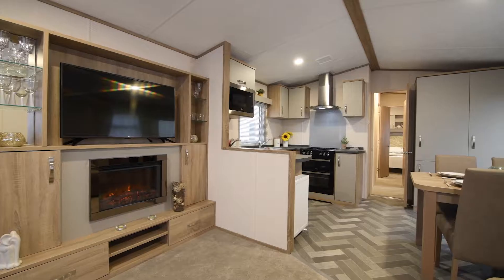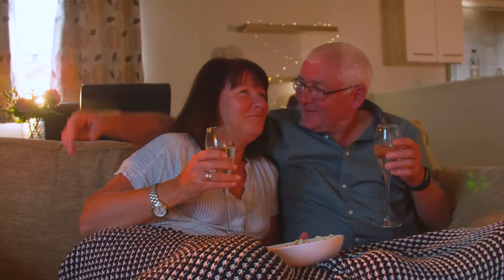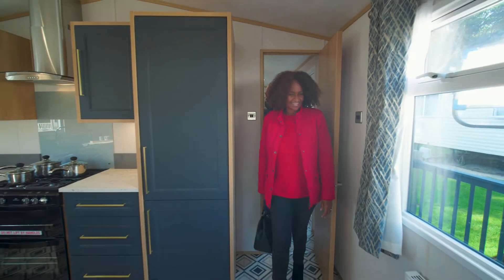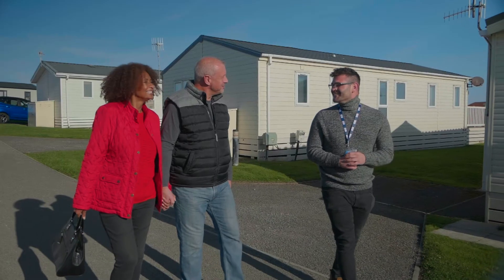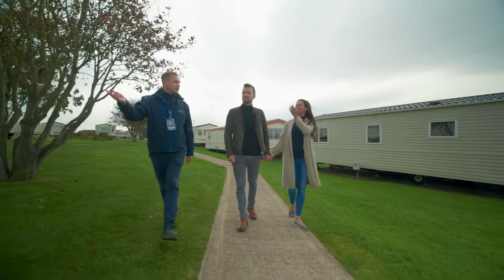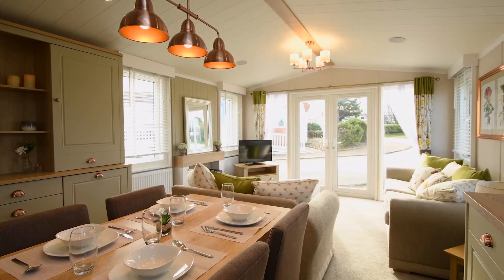With monthly payment schemes and flexible finance options too, owning your own holiday home at Sandylands could be more affordable than you think. We want you to be able to enjoy all the fun and freedom that comes from owning your own holiday home, and our friendly professional team will guide you throughout to help make your holiday home ownership dream a reality.